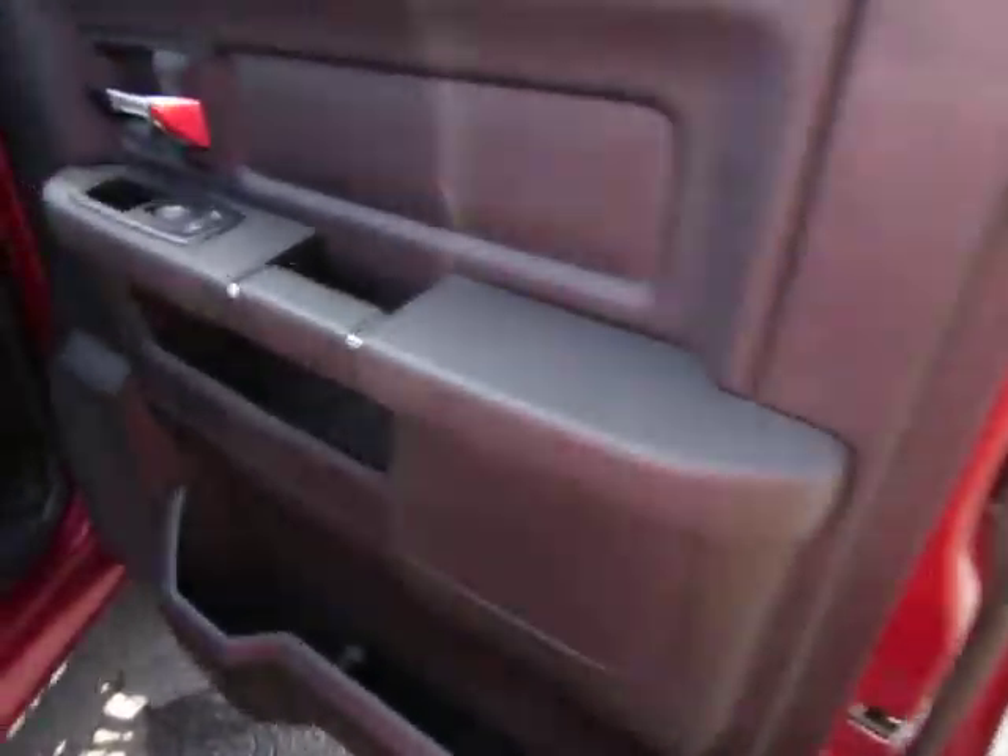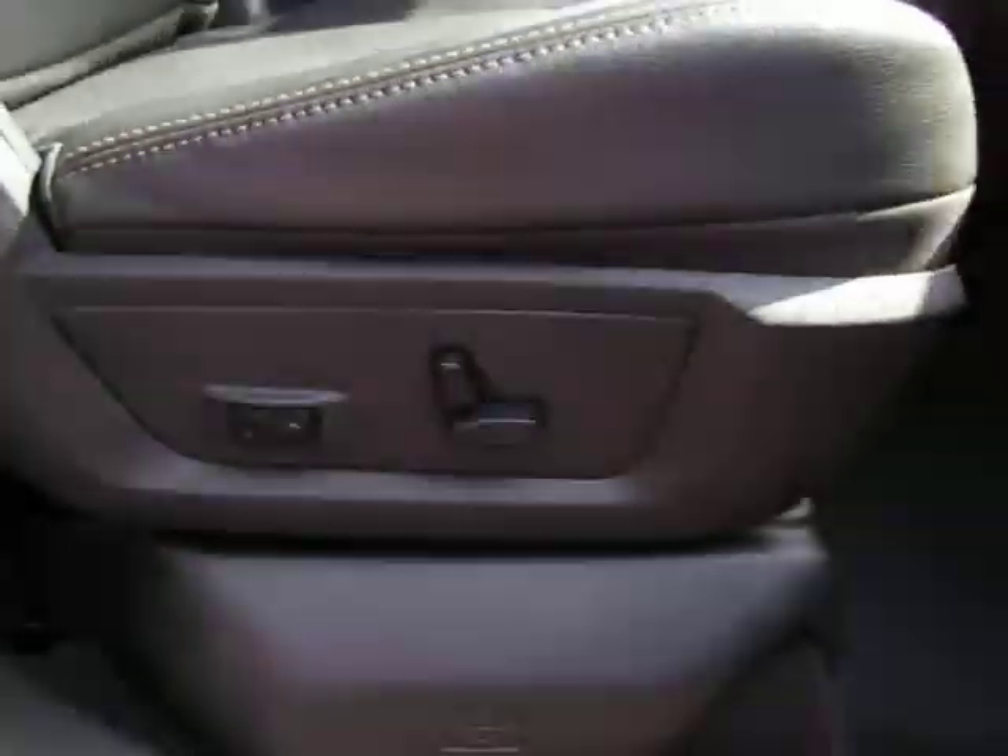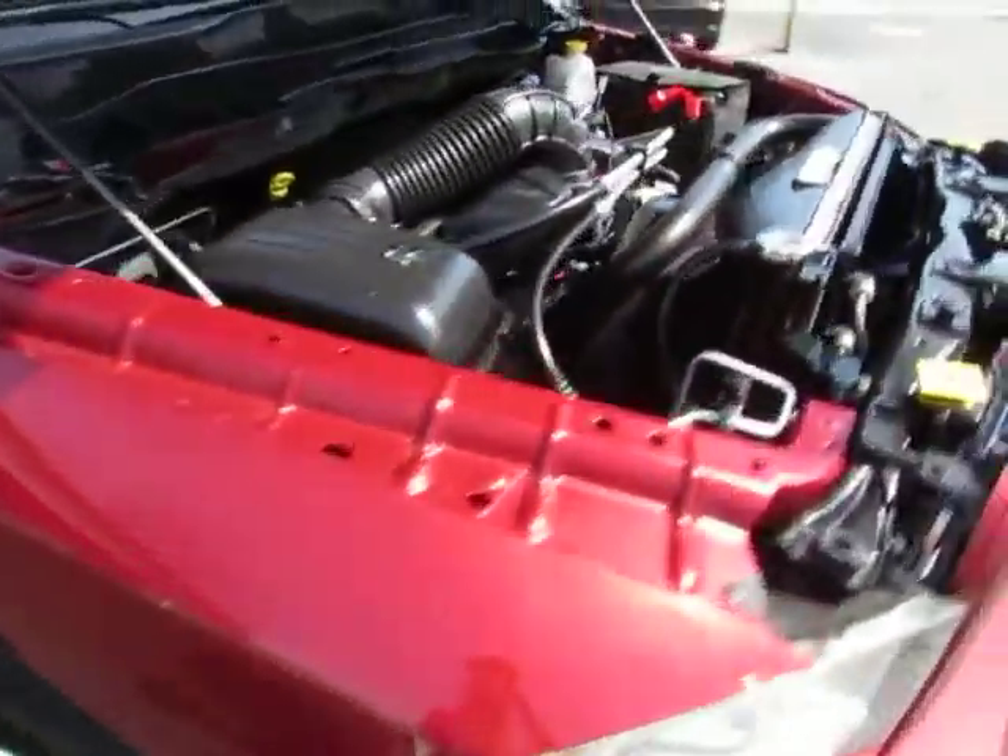Let's jump in the front seat and check it out. Power seat right here. And here's your V8 5.7 liter — sounds very strong, very healthy.